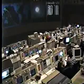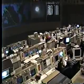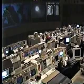Right now, MIR is about 850 nautical miles behind Discovery. MIR should be above the moon as you look at it.